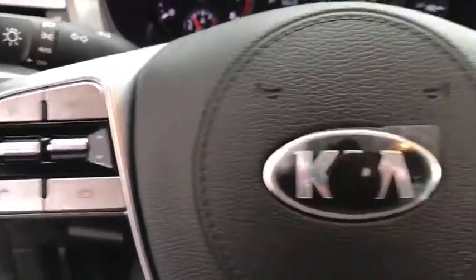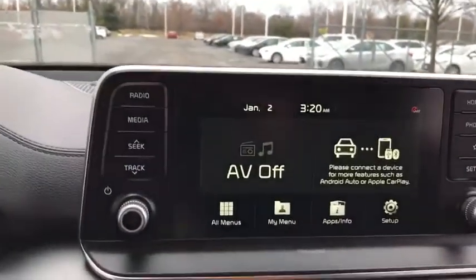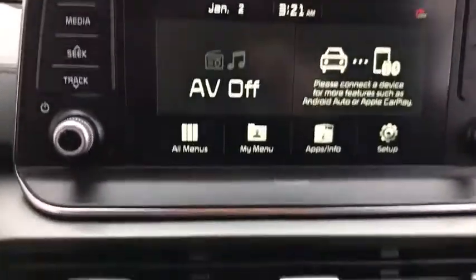Bluetooth, leather-wrapped steering wheel, adjustable steering wheel, power steering, keyless start, four-wheel disc brakes, aluminum wheels, cruise control, AM-FM stereo radio, and rear defrost.